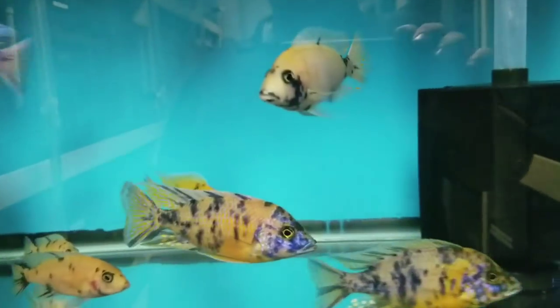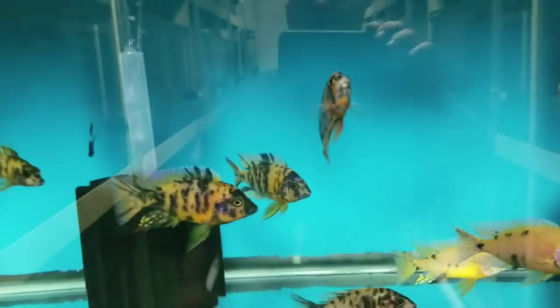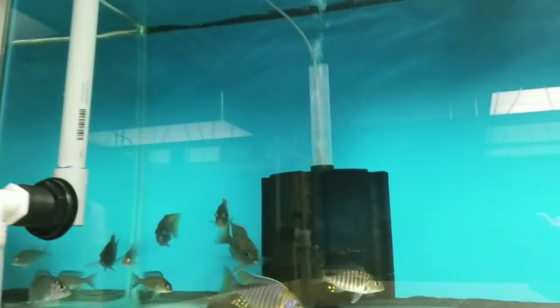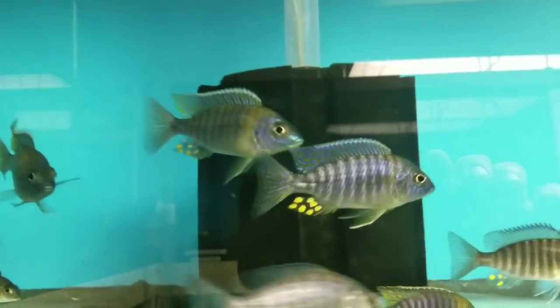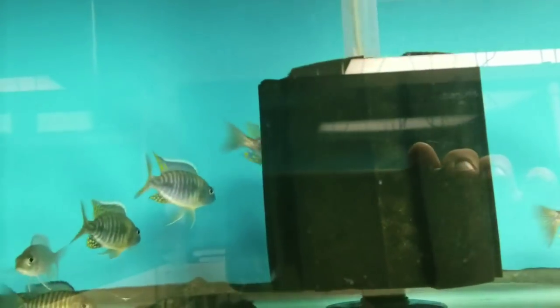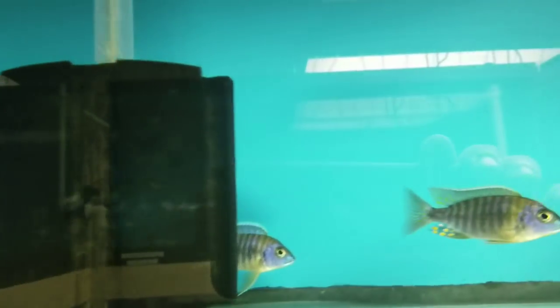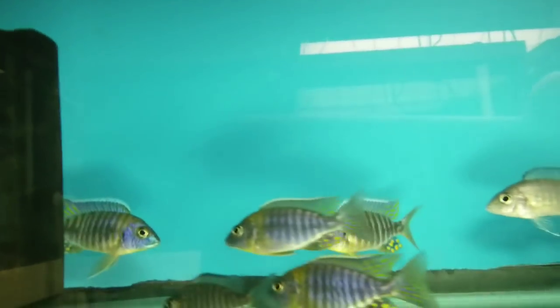Over here — another female, another female, there's a holding female. Lots of males. Up here, beautiful 5-inch plus Blue Neons. Over here are Corneliae Blue Golds, both males and females. Amazing color and egg spots on these guys as well.